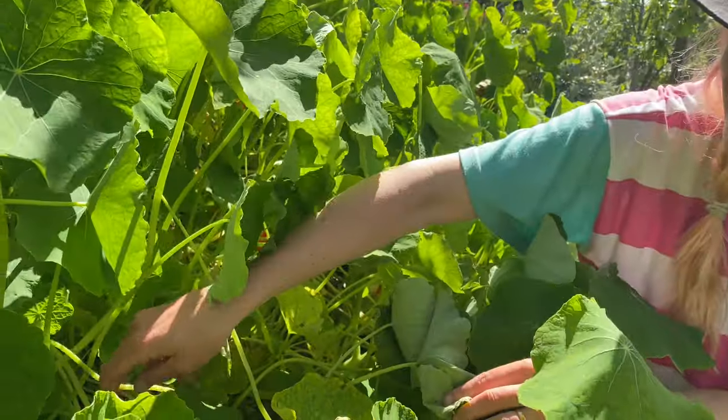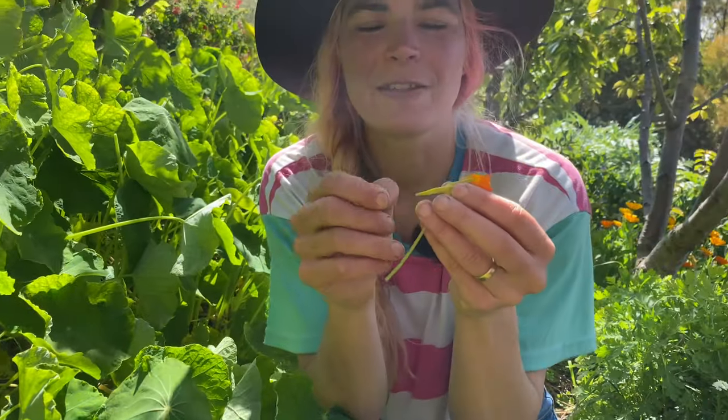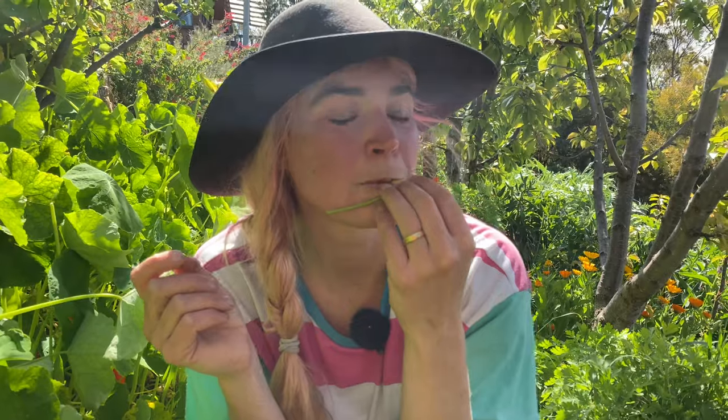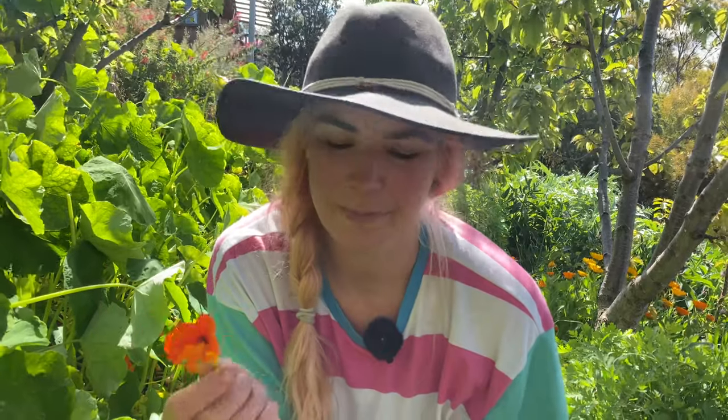The flowers are fun because you can snap the little bums off and suck the sweet nectar out, which is fun for kids and adults. They're such a standard staple in our diet — they look good and they're really peppery, actually. These are the strongest tasting flower I've taken you through today. They really pack a punch, so not for the faint-hearted.